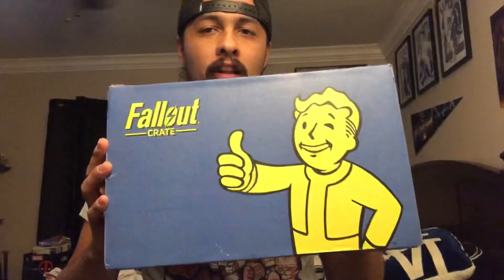Hey guys, what's going on? Voracious Gaming here. This is the first video where I'm showing my face, so here it is. Anyways, this is gonna be a video going over the Fallout Loot Crate.